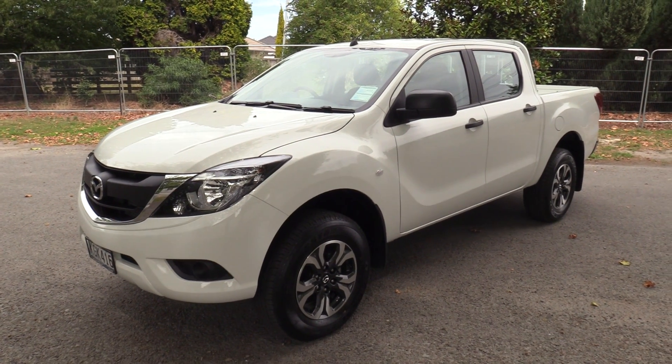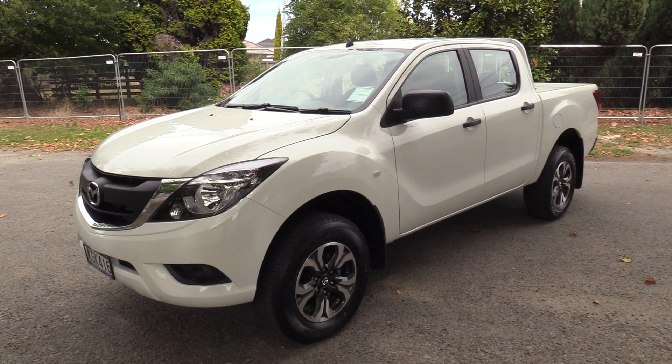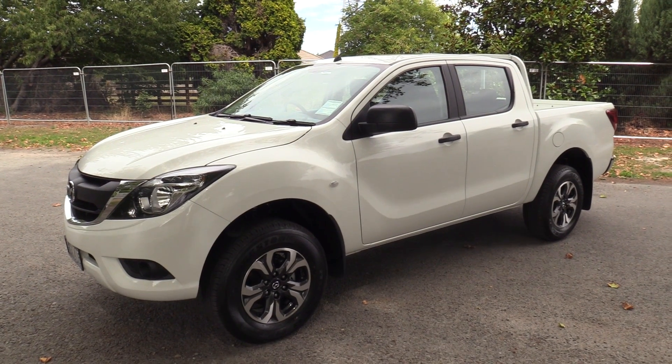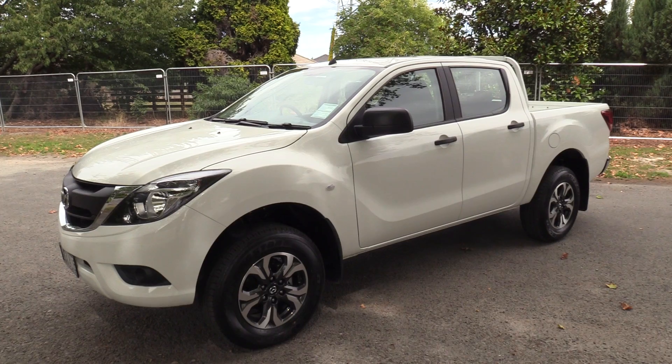We've added the GSX alloys. It has the remainder of its factory warranty — the commercial care package is 3 years, 150,000km — and we also have 3 years, 100,000km, $200 capped servicing.